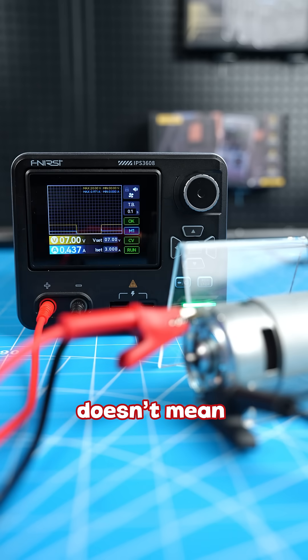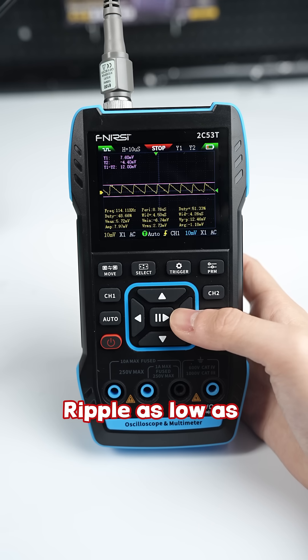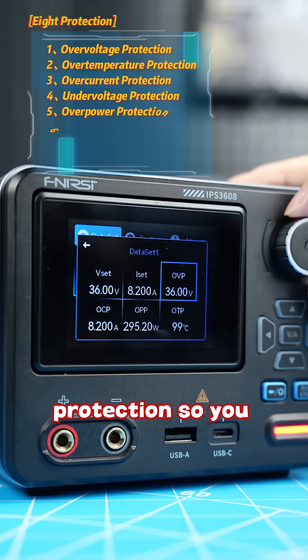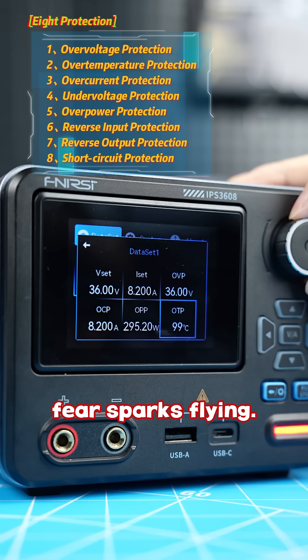Being multifunctional doesn't mean it's weak. Ripple is as low as 10 millivolts — calling its output purer than mineral water is not an exaggeration. 8 layers of protection so you never have to fear sparks flying.